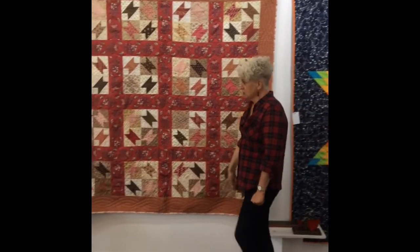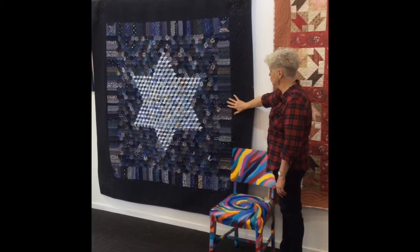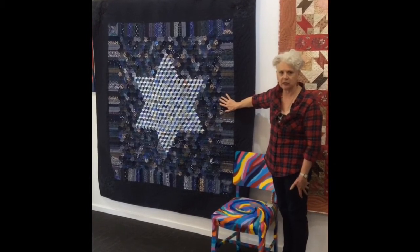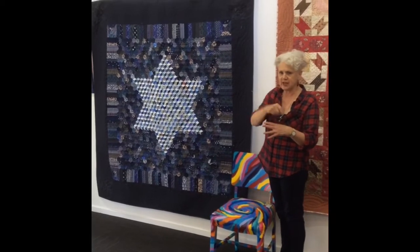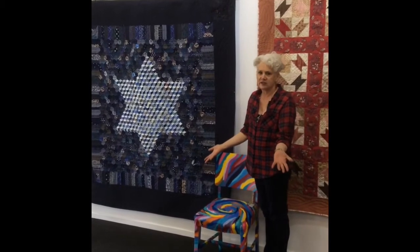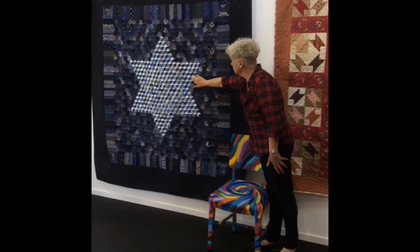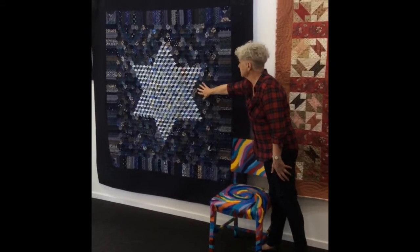I've also taken an influence here from Japanese traditional clothing that is indigo dyed. In Japan, they never throw away any little bits of scrap — any bits of worn clothing are overlapped and tacked together and made into pieces, like we do the wagas here in Australia. I've taken my influence from there, plus it's got a very small tumbling blocks making a star in the centre.